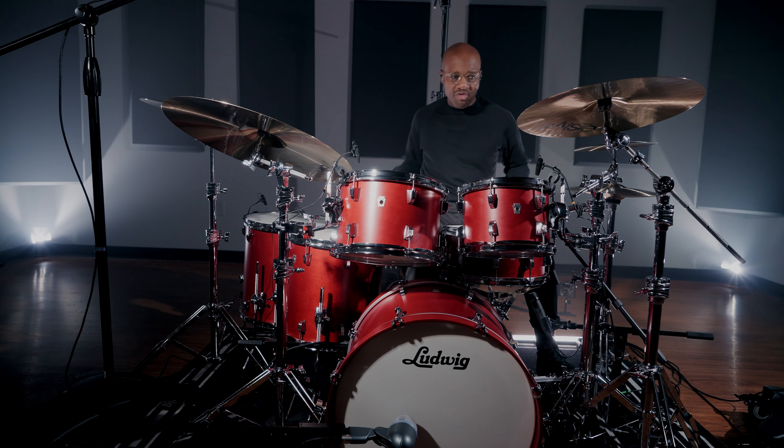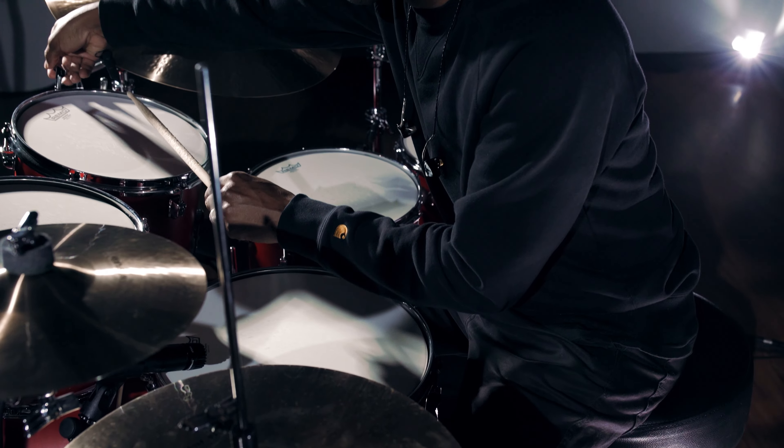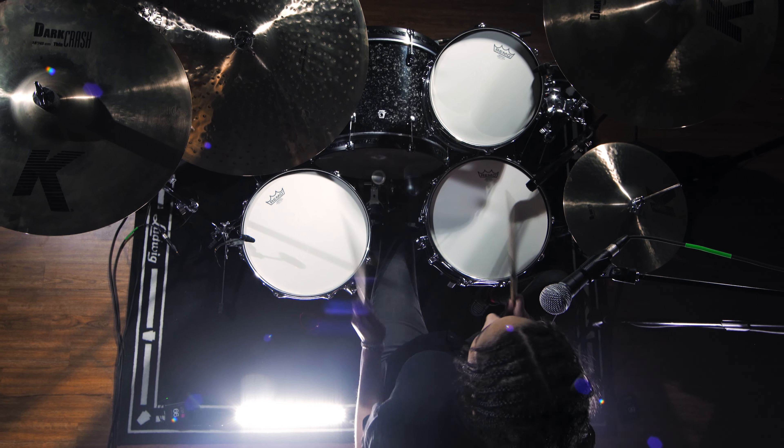Any style of music, this kit can handle. The cherry, the maple, the blend of these plies are so perfect that the low end's controlled. It just makes my job a lot easier as a producer, as a mixer. The drum's doing it for me.